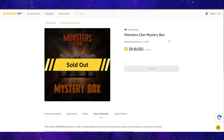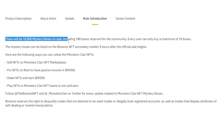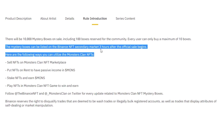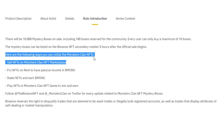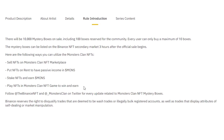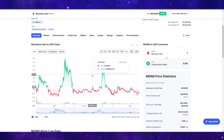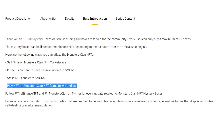Let's take a deeper look at how the mystery boxes actually work. It says there will be 10,000 mystery boxes on sale, including 100 boxes reserved for the community, and every user can buy a maximum of 10 boxes. The mystery boxes can be listed on the Binance NFT secondary marketplace three hours after the official sale begins. Ways to utilize the Monsters Clan NFT include: selling the NFTs on the marketplace, putting the NFTs on rent to earn passive income in MONS token, staking NFTs to earn MONS, and playing against other monsters with your NFTs.